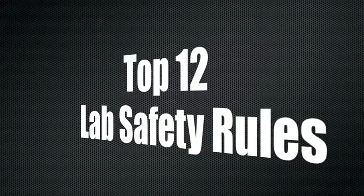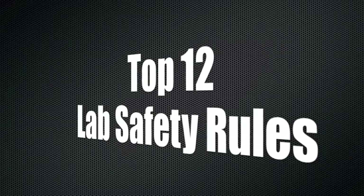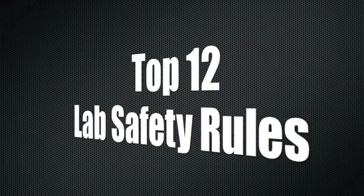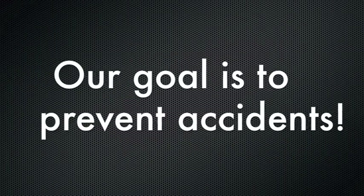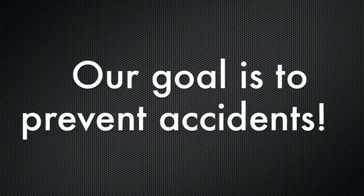Hello everybody! You are probably watching this video because you will be doing a lab practical soon. So here are the top 12 lab safety rules. Remember, our goal is to prevent accidents.